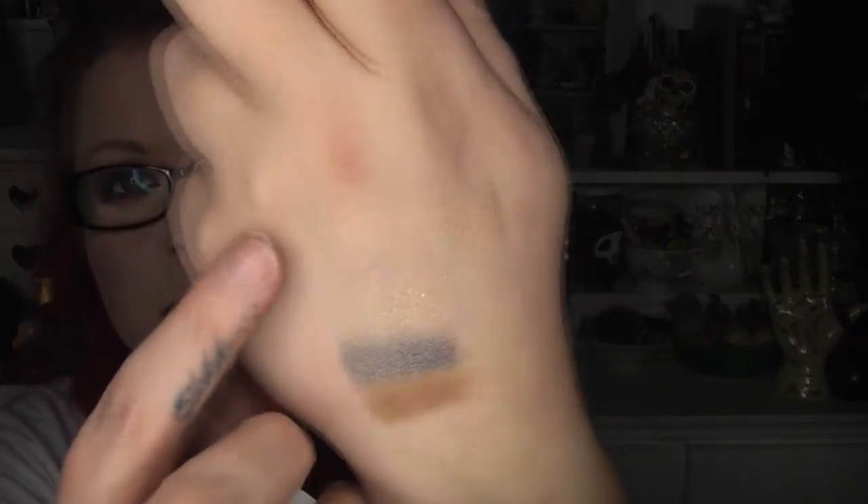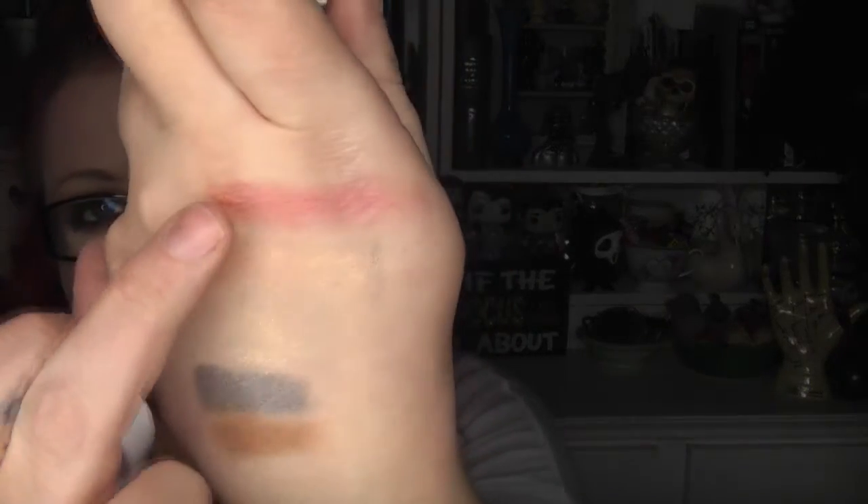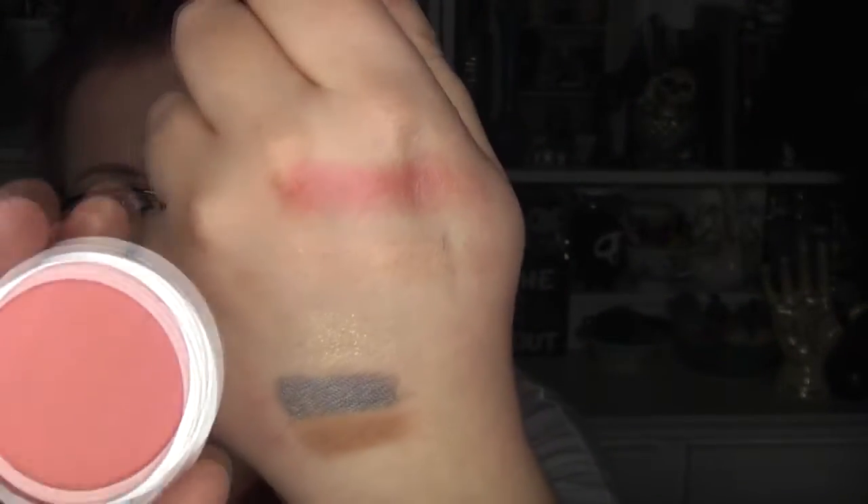The two cheek products are Yummy Cookies and Fun With Friends. These are so soft to touch. Yummy Cookies is a really lovely peach — it's going to be a gorgeous highlight for me. Fun With Friends is a really nice peachy pink with more colour to it — like a brighter coral that will be really nice as a blush, kind of like a blush highlight. I'm actually really pleased with both of them.